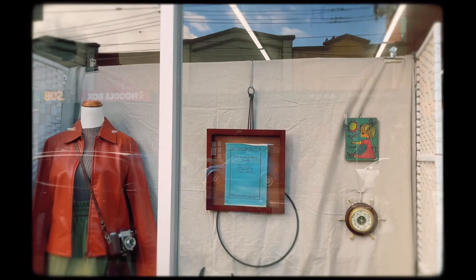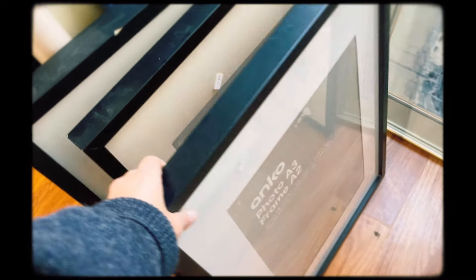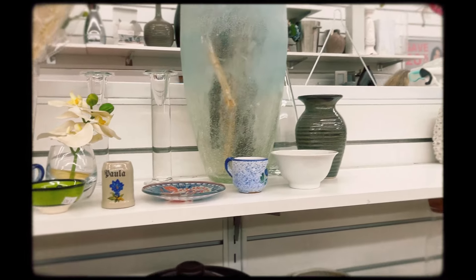The Salvos had a pretty cool window display. I started by looking through the art and was pretty keen to get these frames but didn't want to walk around the shop carrying them, and ended up forgetting to buy them in the end — but I don't mind, they weren't necessary.